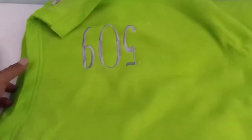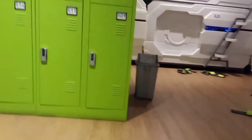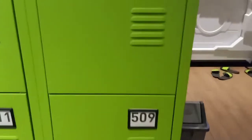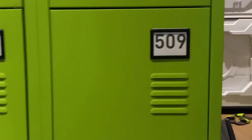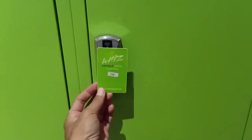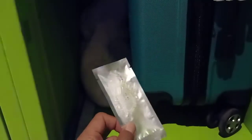Di dalam dilengkapi dengan selimut. Ada locker 509, kita buka dengan kartu yang sama. Ini tempat penyimpanan koper. Ada handuknya, ada sandalnya, ada sikat gigi, odol, dan lain-lain.